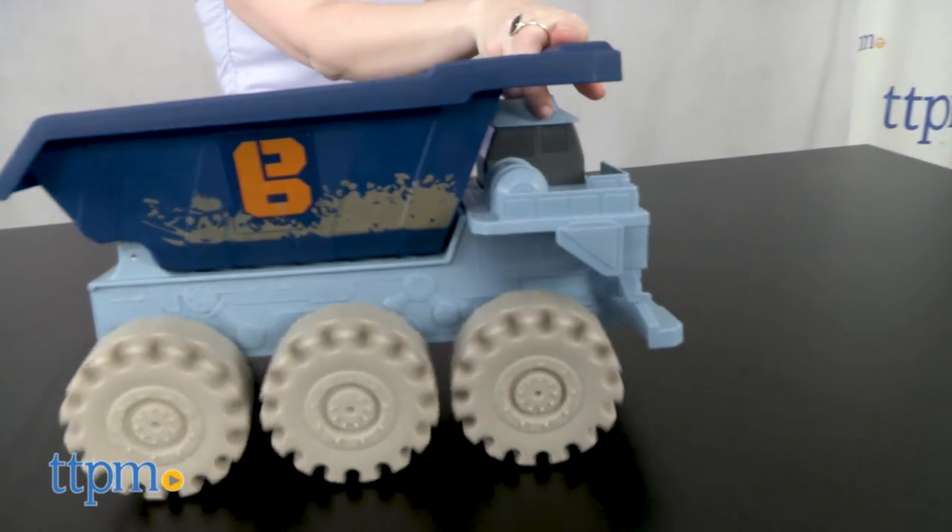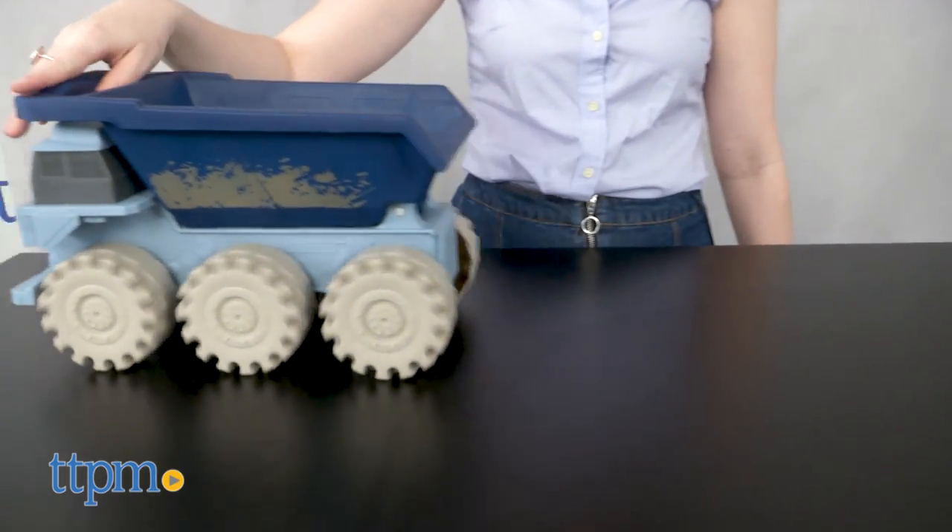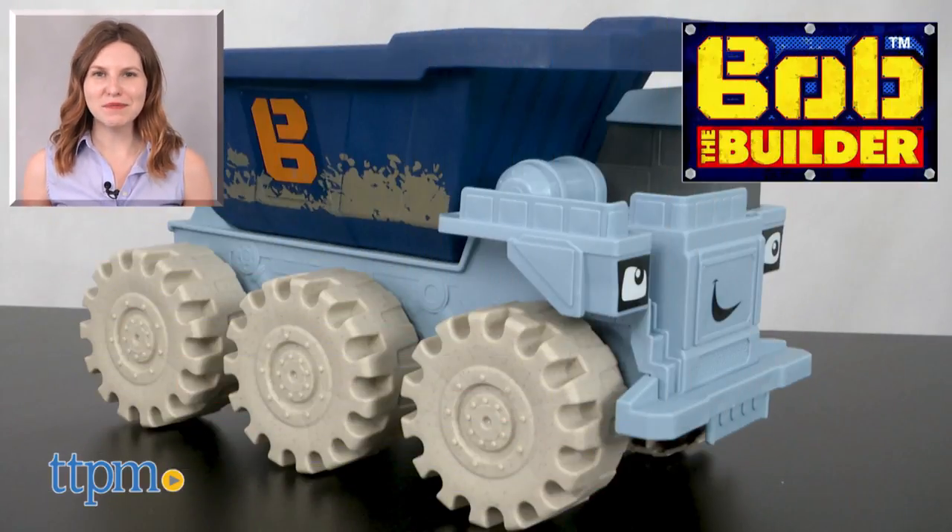The Bob the Builder Mega Machines the Movie Mega Thud Mega-sized Rolling Vehicle is from Fisher-Price and it's for ages 3 and up. For more on where to buy and current prices, find us at TTPM, and subscribe to our YouTube channel for more great reviews every day.